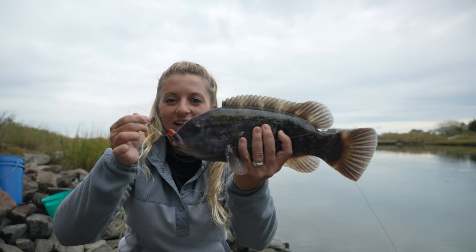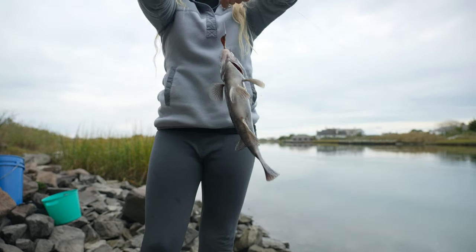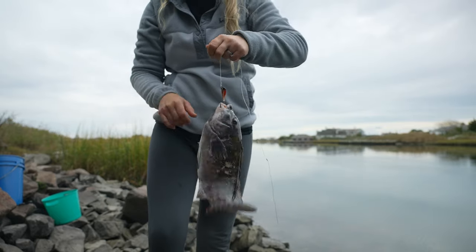Got another one — it's a fat fish. They're all fat. I guess that's just how they're built, like little footballs.